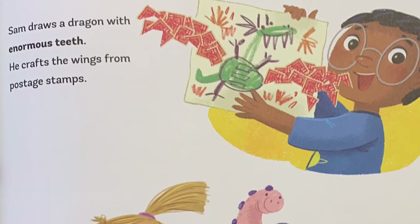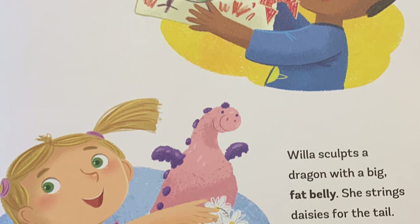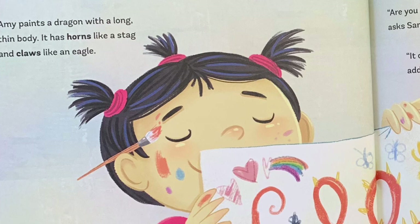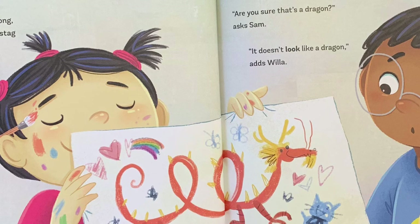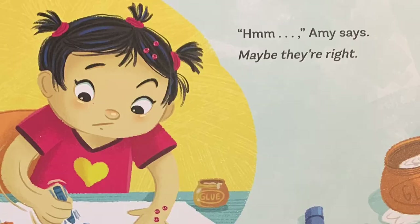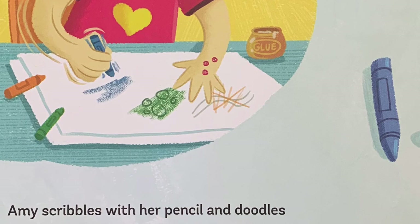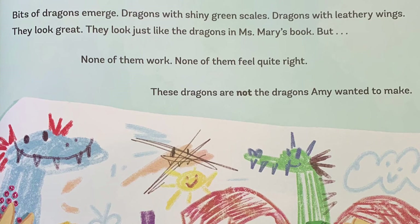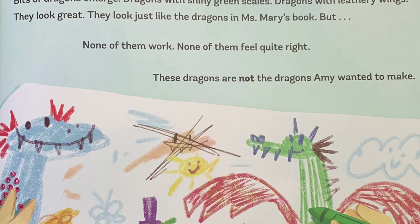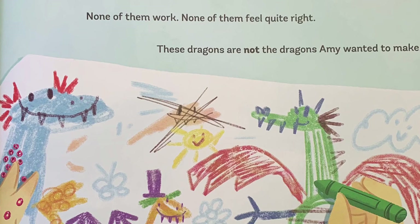Sam draws a dragon with enormous teeth. He crafts the wings from postage stamps. Willa sculpts a dragon with a big fat belly. Amy paints a dragon with a long, thin body. It has horns like a stag and claws like an eagle. "Are you sure that's a dragon?" asks Sam. "It doesn't look like a dragon," adds Willa. "Hmm," Amy says. "Maybe they're right." Amy scribbles with her pencil and doodles with her crayons. She glues beads to the paper and some to her hair. Bits of dragon emerge — dragons with shiny green scales, dragons with leathery wings. They look great, just like the dragons in Miss Mary's book. But none of them work. None of them feel quite right. These dragons are not the dragons Amy wanted to make.